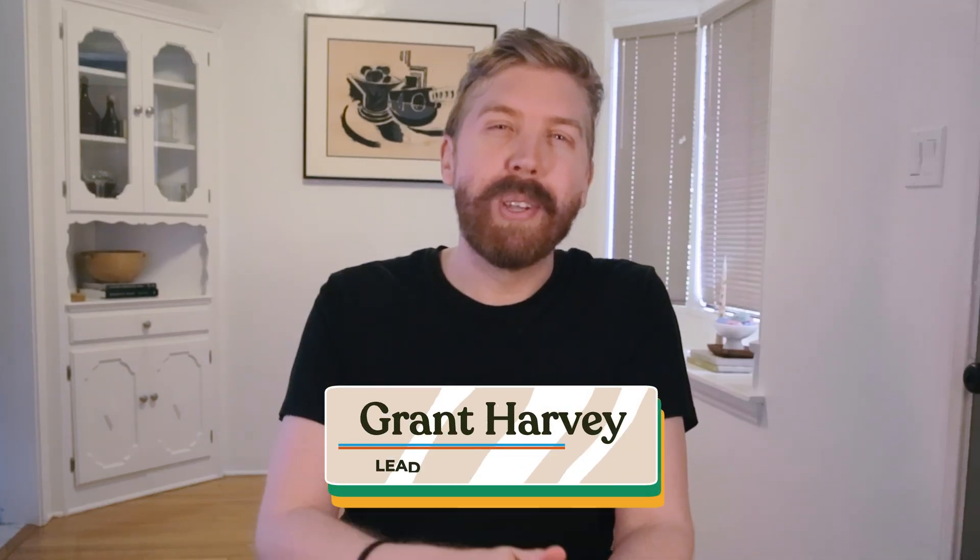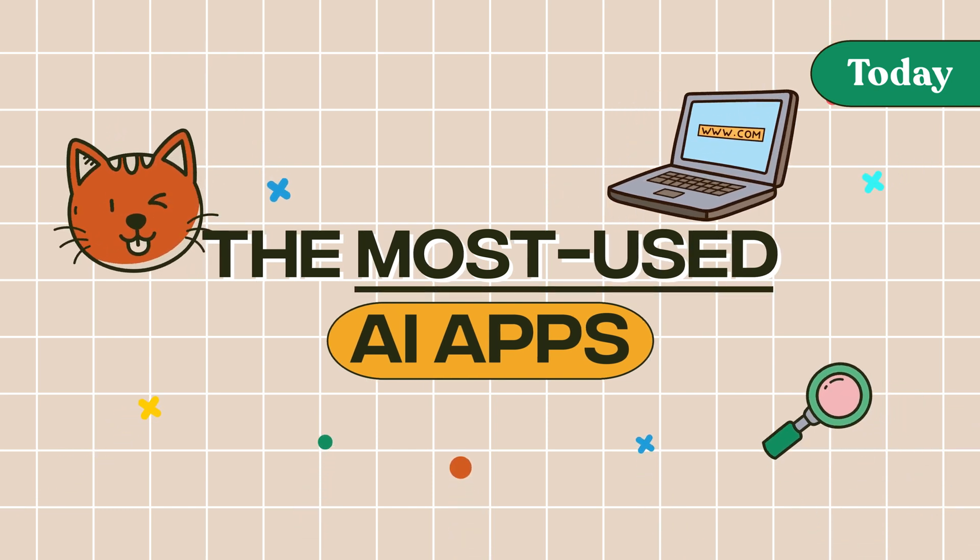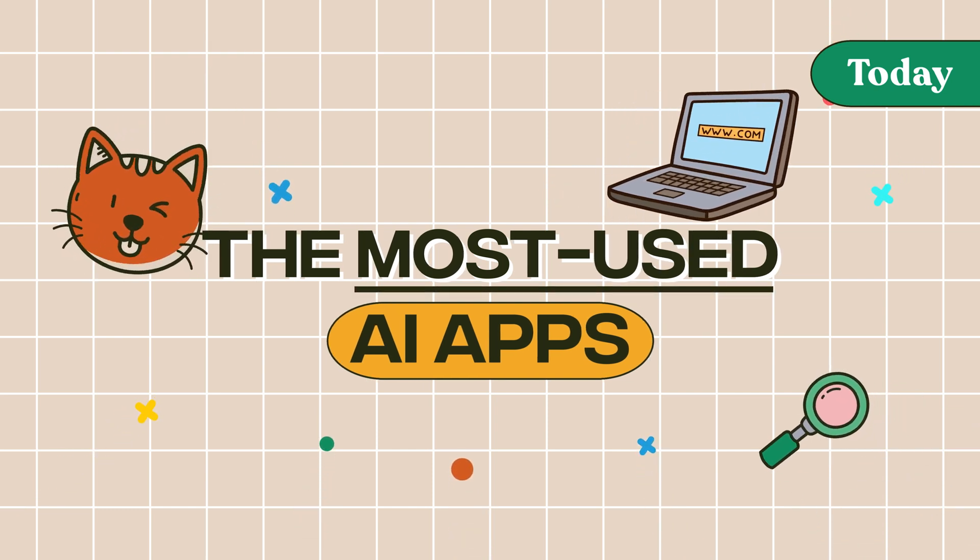Hi, I'm Grant from The Neuron, and I've spent way too many hours digging through A16Z's report so you don't have to. Today, I'll break down the most used AI apps on the planet — not the ones with the fanciest marketing or who raised the most money, but the ones actual humans are actually using to get stuff done.